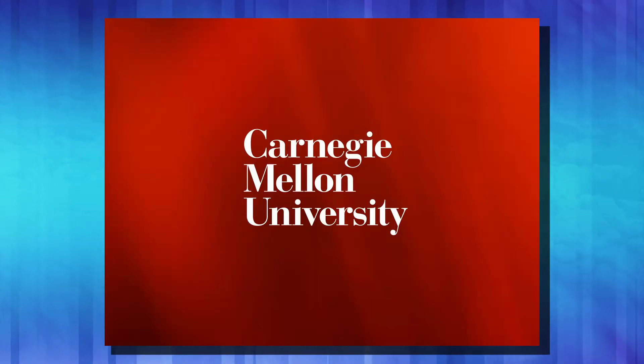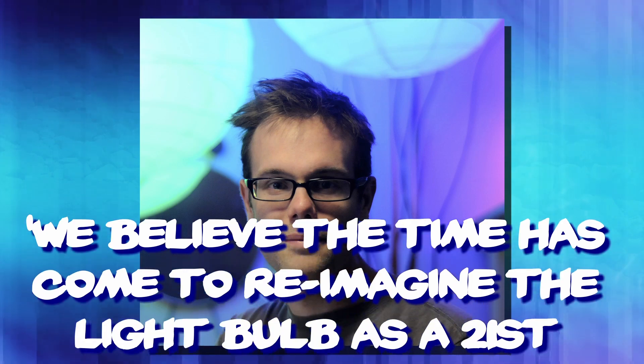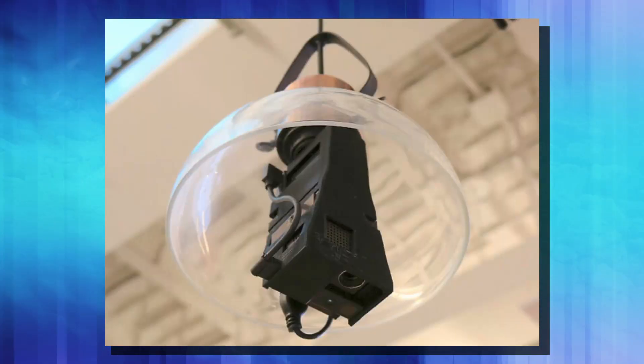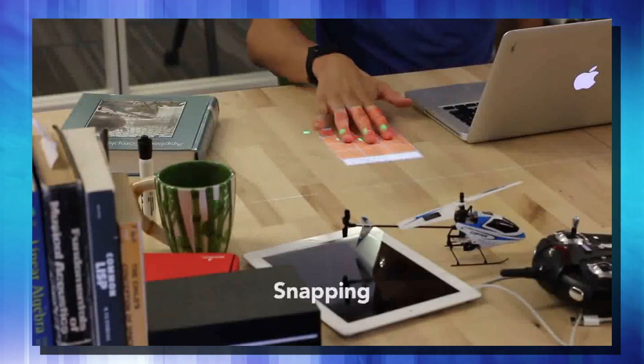Lasers can save your summer. For my next segment, let's talk about something new that came out of the labs at Carnegie Mellon — their Future Interfaces group. This is a light bulb that can make things a touch surface. According to Professor Chris Harrison, "We believe the time has come to reimagine the light bulb as a 21st century computational appliance, illuminating our days not just with light, but information." The basis behind this is you end up with a projector in the ceiling and multiple cameras to read the desktop — you screw this right into an existing standard house light bulb socket, and it maps out your desk and can project different items onto it to allow it to be a touch screen that you manipulate with your hands.